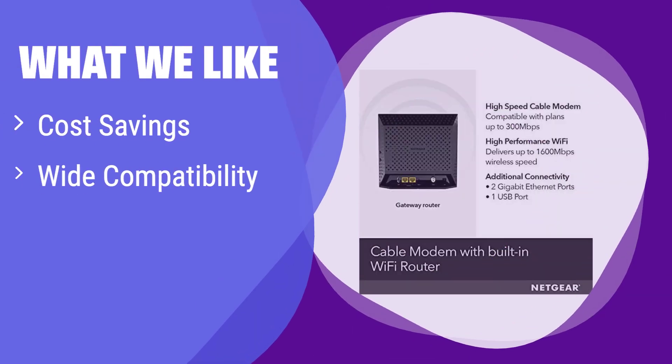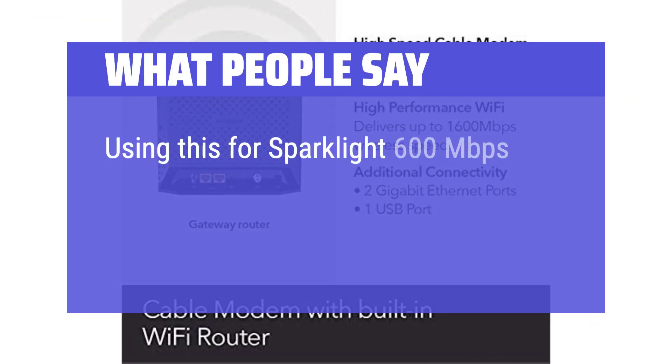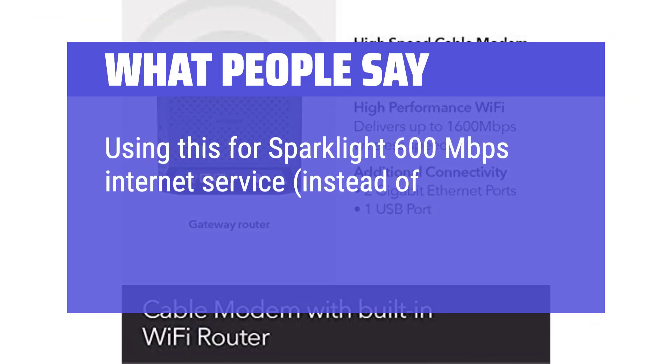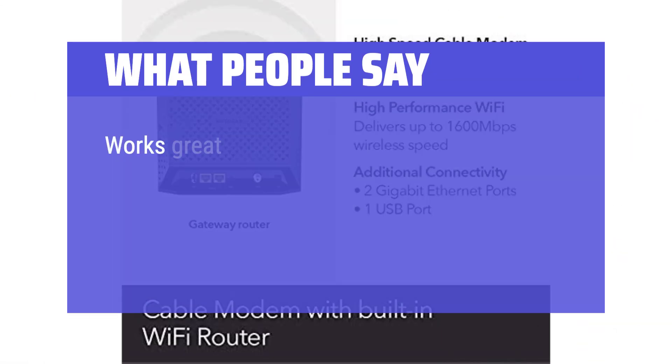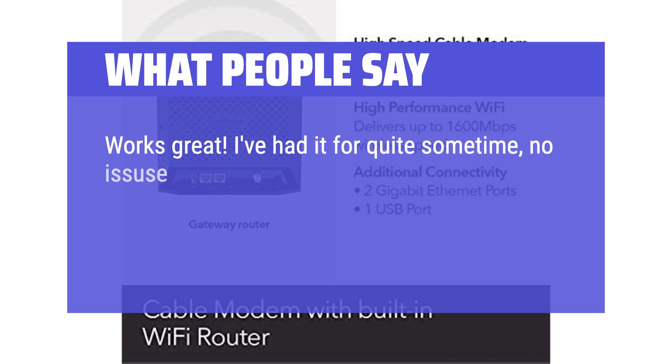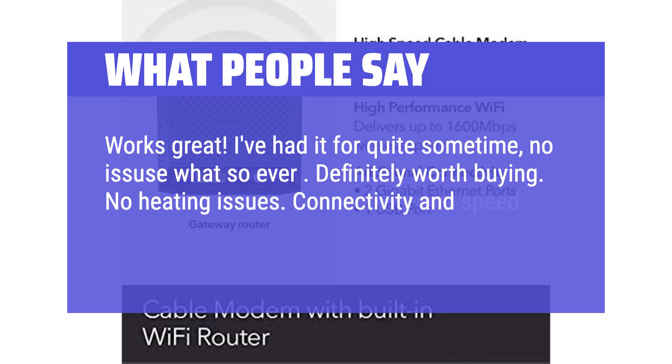What we like: this modem router combo helps you save money by eliminating monthly rental fees. It is compatible with major cable providers and offers fast wired connections. If you are looking for a cost-effective solution that doesn't compromise on performance, you should consider this. What people say: using this for Sparklight 600 megabits per second internet service instead of their rental — always reliable, no problems, easy setup. Works great. Had it for quite some time with no issues whatsoever. Definitely worth buying. No heating issues. Connectivity and speed work just fine.